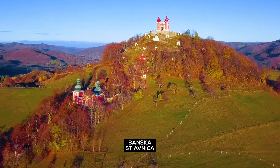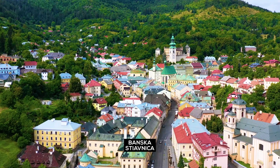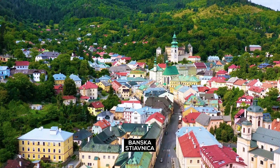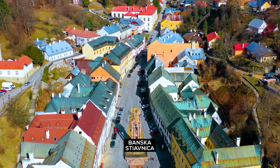Banská Štiavnica: take a trip to this UNESCO World Heritage Site. Banská Štiavnica is a historic mining town with well-preserved architecture and mining-related attractions.